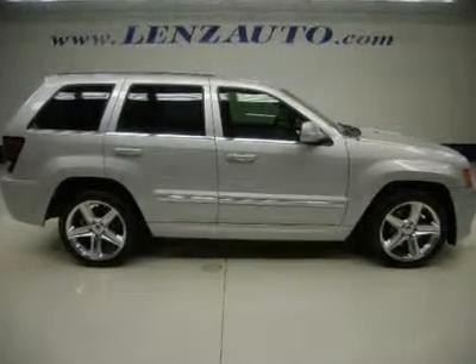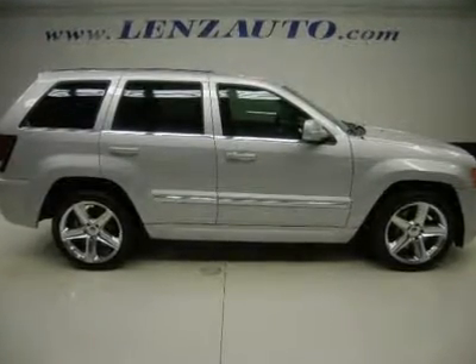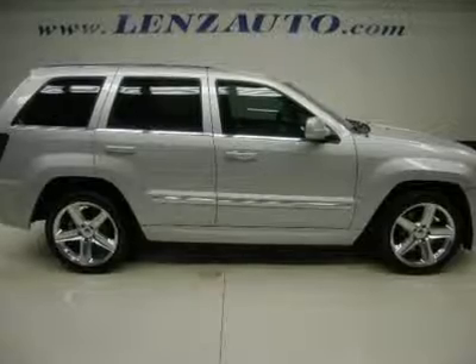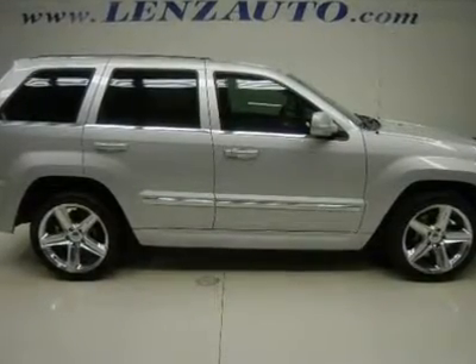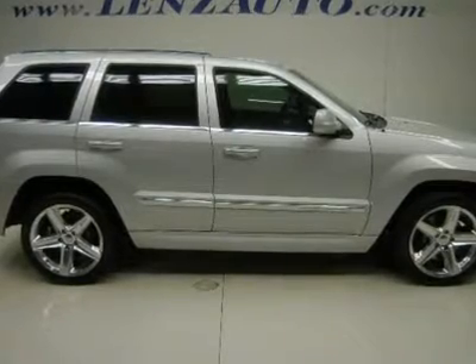Clean Carfax. 6.1-liter V8 HEMI engine. 4-door, all-wheel-drive 4X4 AWD. SRT8 package.